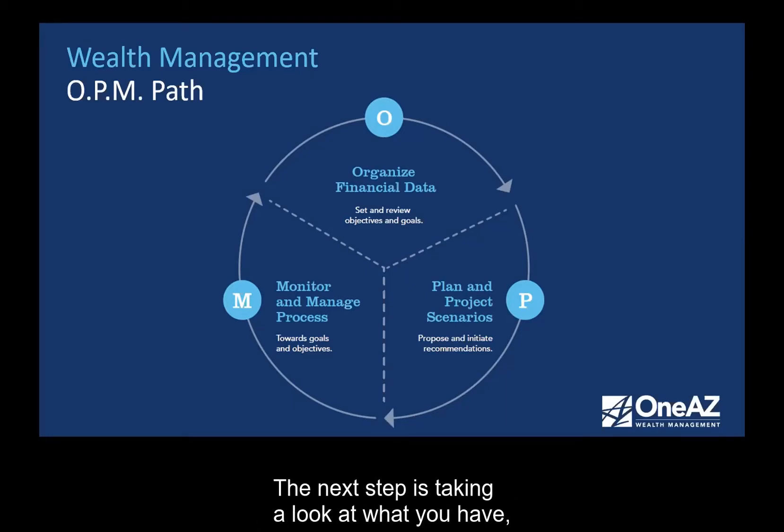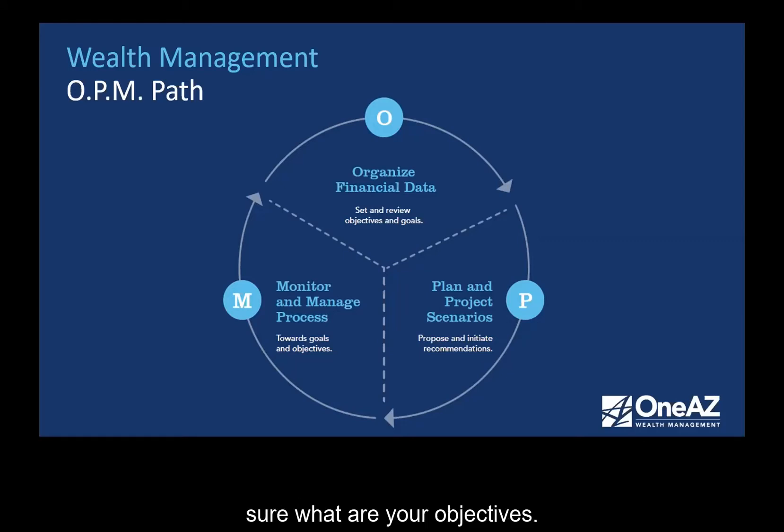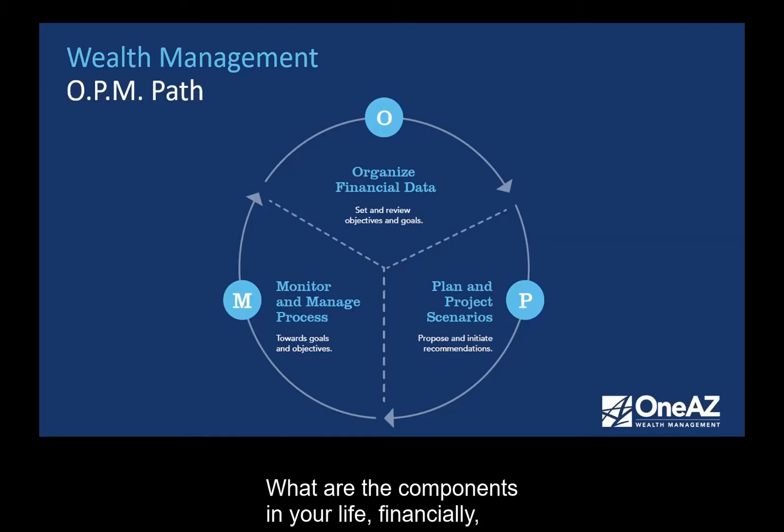The next step is taking a look at what you have, but also knowing your objectives. What are your goals and objectives? That's still part of the O. Do you want to retire early? When do you want to retire? Do you want to have a second business or a second home? What are the financial components in your life that you would like to see become a reality? All of that has to be thought about, organized, set down, crystallized, and then a plan needs to be built.